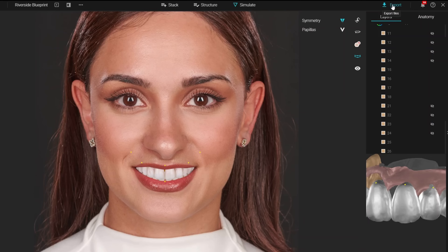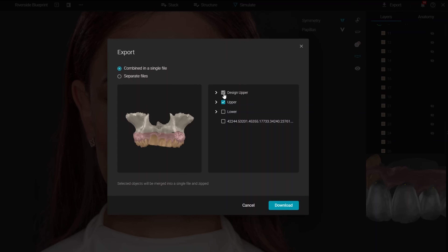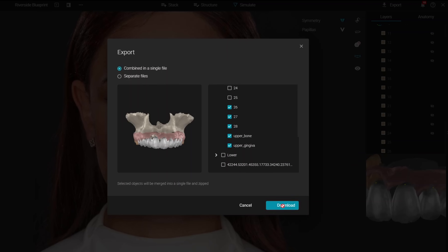This step will already clarify the impact your proposed treatment will have for your patient. It also shows you which clinical steps will be necessary to achieve an individual and harmonious result. Once you have completed your blueprint, you are ready to bring it to life by performing a mock-up in your patient's mouth. To create your mock-up, simply export the finalized design as an STL file to another software such as Exocut or MeshMixer.